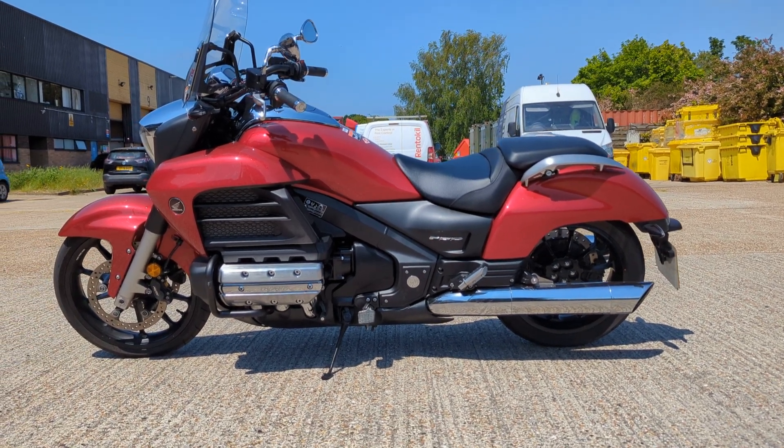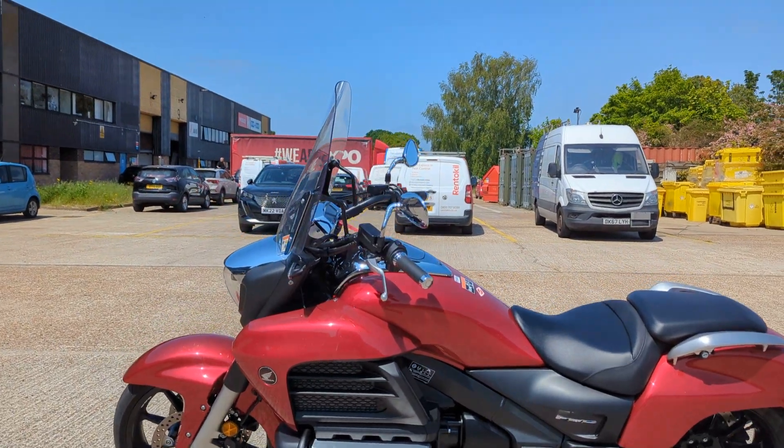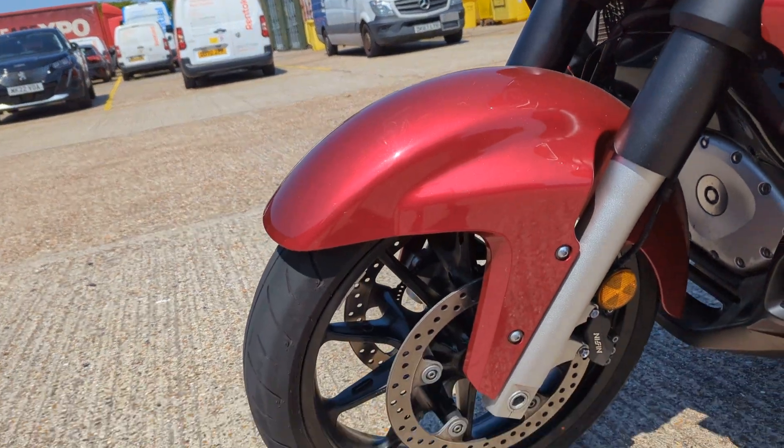Alright, it's a Honda Bagger just coming in. So that's a GL1800 Goldwing engine — a Goldwing without its clothes on, really.